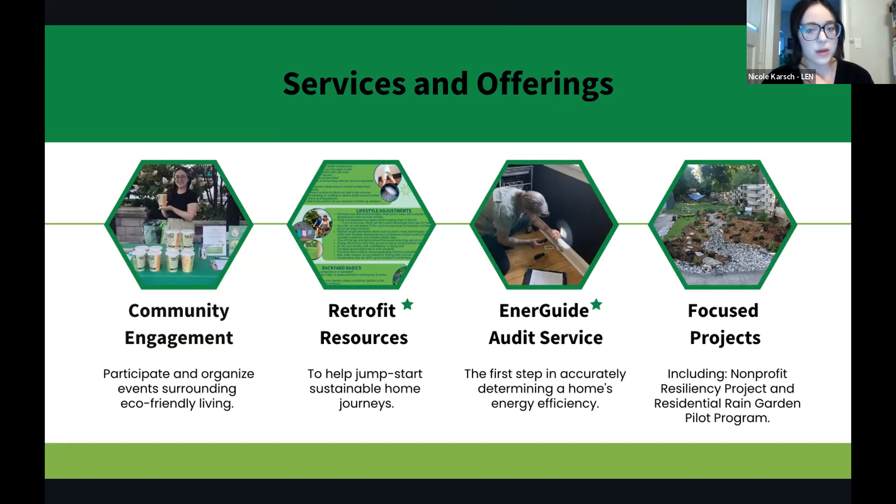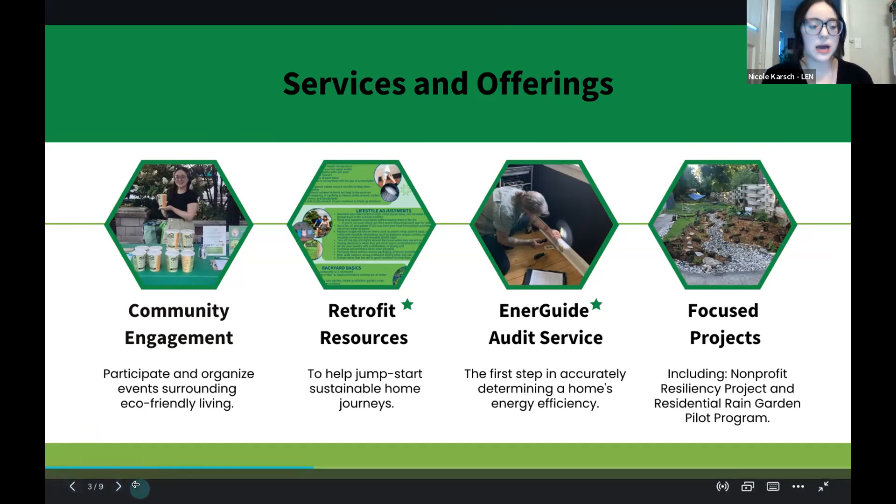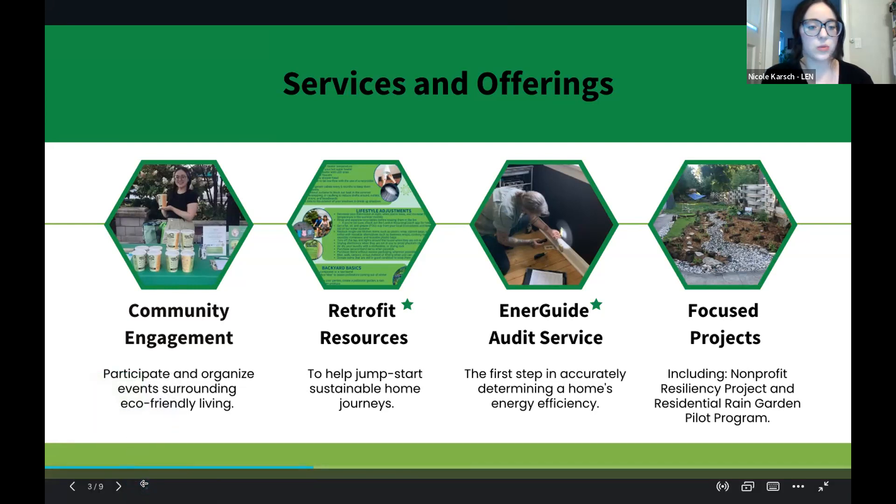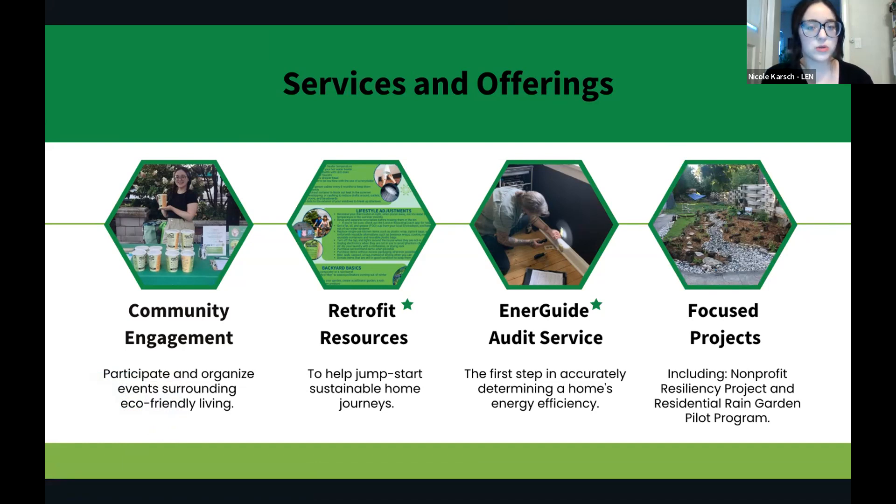We also have a residential rain garden pilot program, which involved working with 15 local homeowners to assist with installation and reimbursing eligible expenses. And the Non-Profit Resiliency Project just launched last week — we'll work with non-profit organizations that own multi-unit residential buildings to increase the sustainability of their buildings. This project is important as it works to include traditionally underserved and underrepresented groups within the residential realm, promoting energy justice. For this webinar, I'll focus on the retrofit resources and EnerGuide audit service.